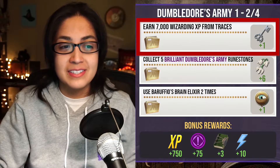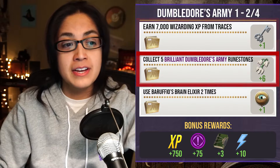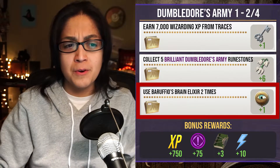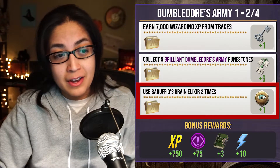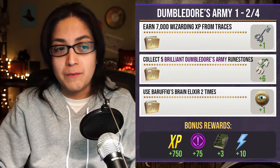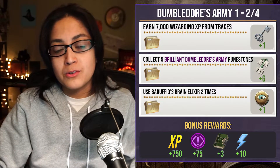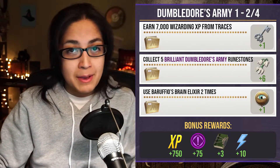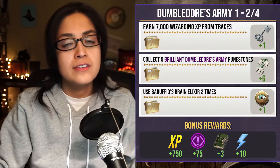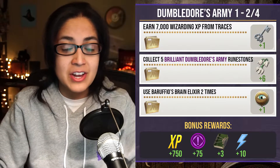Moving on to page two: earn 7000 Wizarding XP from Traces — be sure to get your Barufio's on. We also have collect five Brilliant Dumbledore's Army Runestones, which will give you six Snowdrop, and use two Barufio's Brain Elixir. Put a Barufio's on when you're on page two; that'll help you when you're returning Traces to earn that 7000 Wizarding XP. For the Runestones, before you get to page two, don't click on your registry — let that queue up so you have the accumulation of your Brilliant Family XP. When you get to page two, open your registry and all of that will register and unlock the treasure trunks on the Brilliant page so you can get those Runestones.